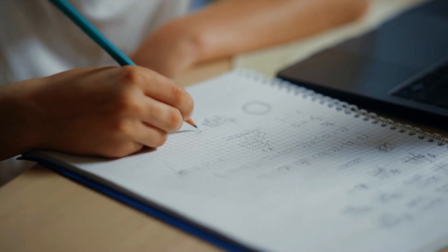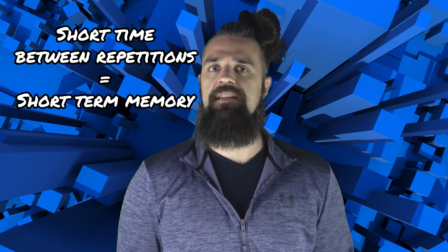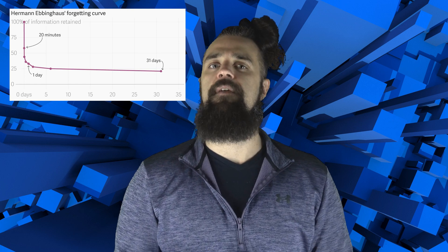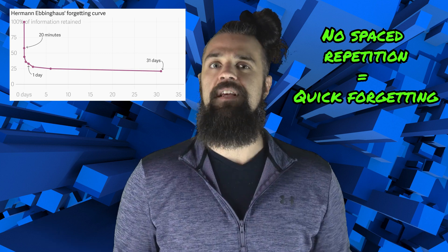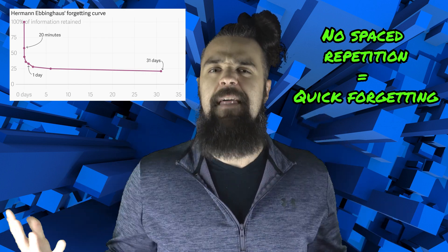Let's say you're solving a difficult story math problem with several different components. You read the prompt several times, get your pencil out to work with the problem, and eventually you solve it. During that process, you are getting many repetitions of the pieces of information in short succession, putting them into your short-term memory. However, if you aren't repeating these components at a later time, you may forget some or all of them fairly quickly — you didn't have the spaced repetition practice to code them into long-term memory, making them rather forgettable.